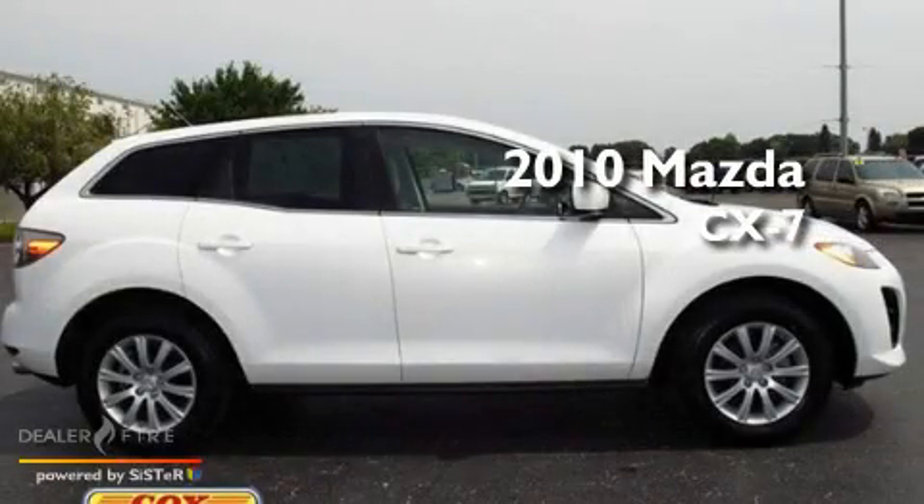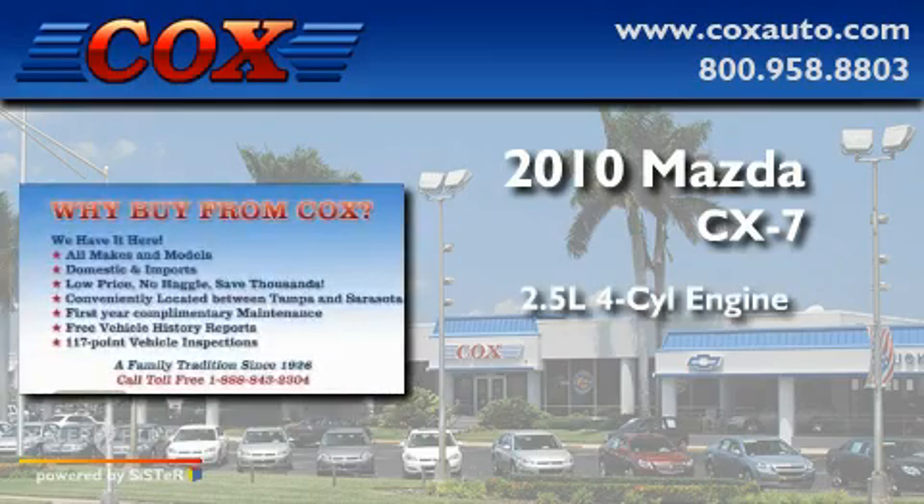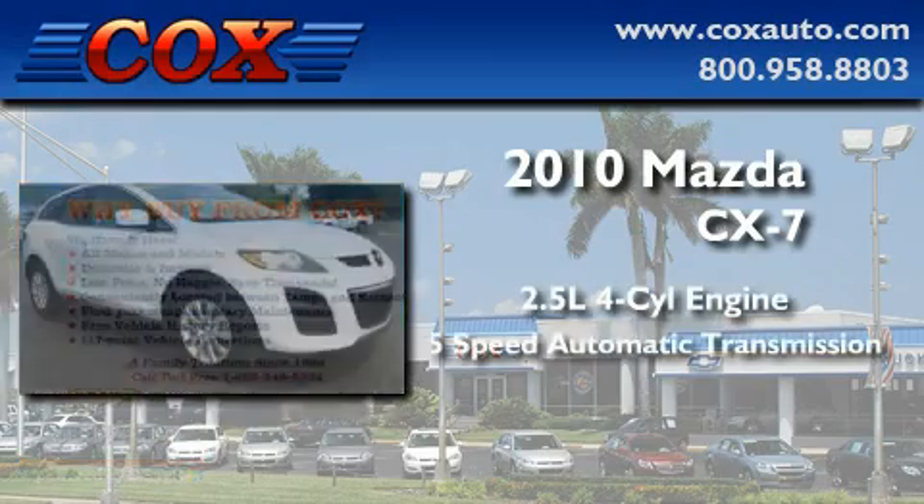This is a 2010 Mazda CX-7. It features a 2.5-liter 4-cylinder engine and a 5-speed automatic transmission.